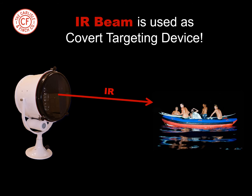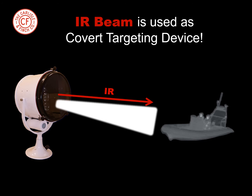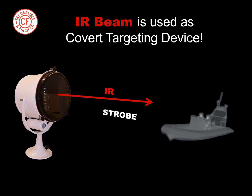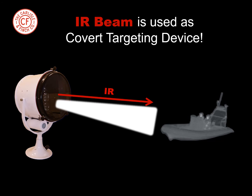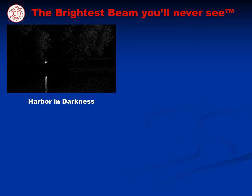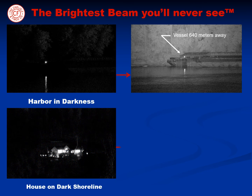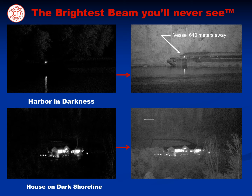When the IR beam finds the target, the visible beam illuminates the target instantly and accurately. And if the intruder is dangerous, the strobe transforms the searchlight instantly into a non-lethal weapon. The LED illuminator is truly the brightest beam you'll never see. Imagine sailing into a harbor in total darkness, then with a quick flip of the switch, the LED illuminator covertly lights up the harbor like daylight, and long distances are achieved as well. As an illustration, a house on the shoreline is instantly illuminated in the dark of night, and the fence line behind it is over 1,280 meters away.